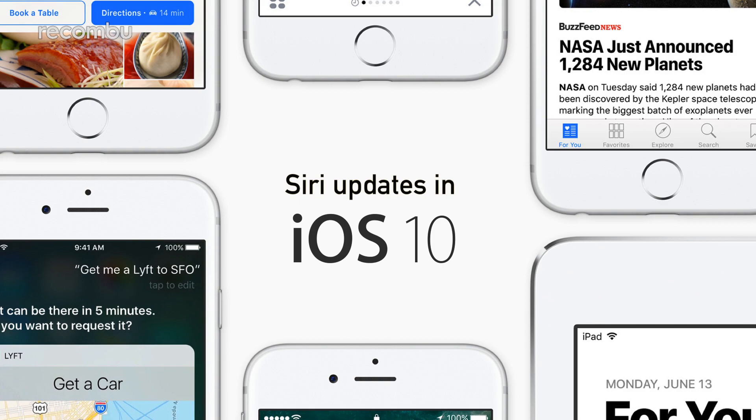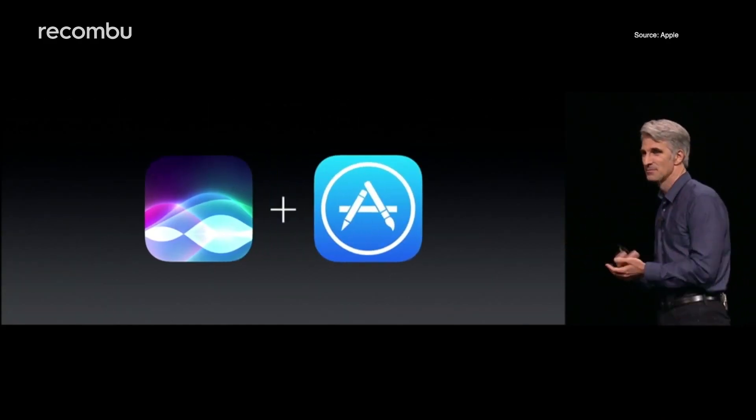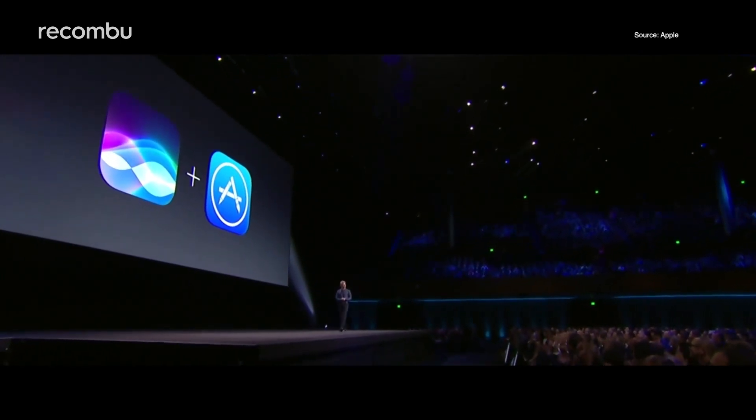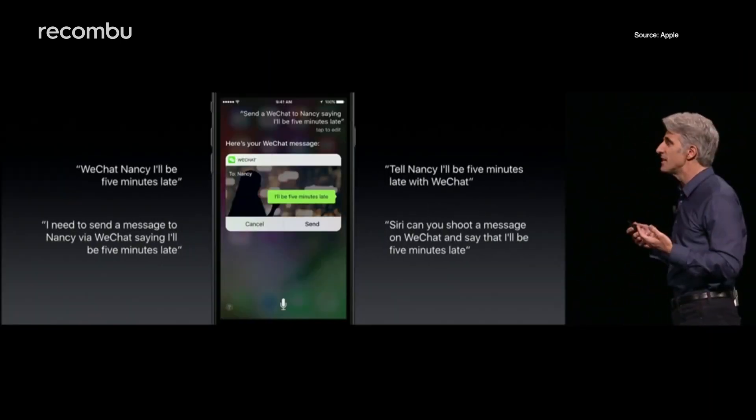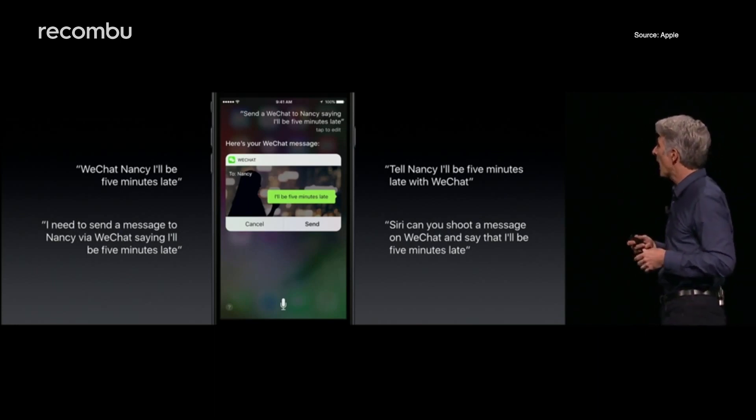Siri updates in iOS 10. Excitingly, Siri is now being opened up to developers, which means that you'll be able to issue commands to third-party apps. That's especially handy if you're outside your favourite pub and your fingers refuse to push the right buttons to call you an Uber.